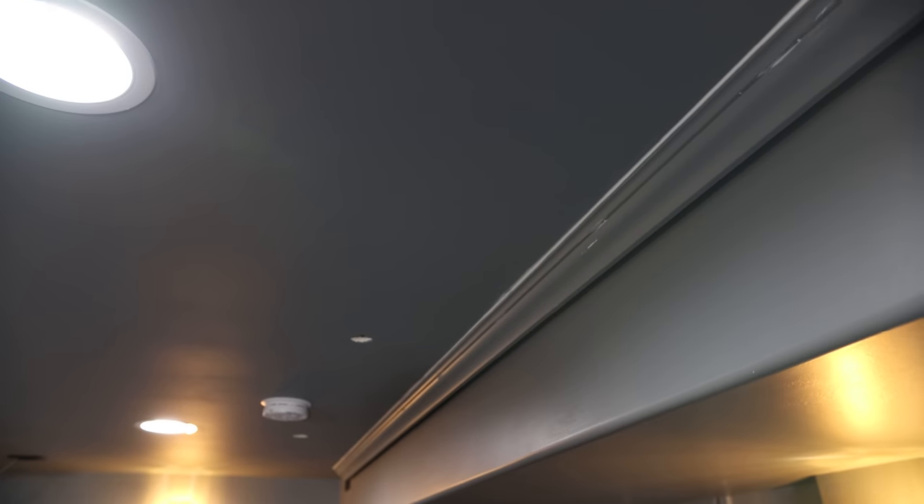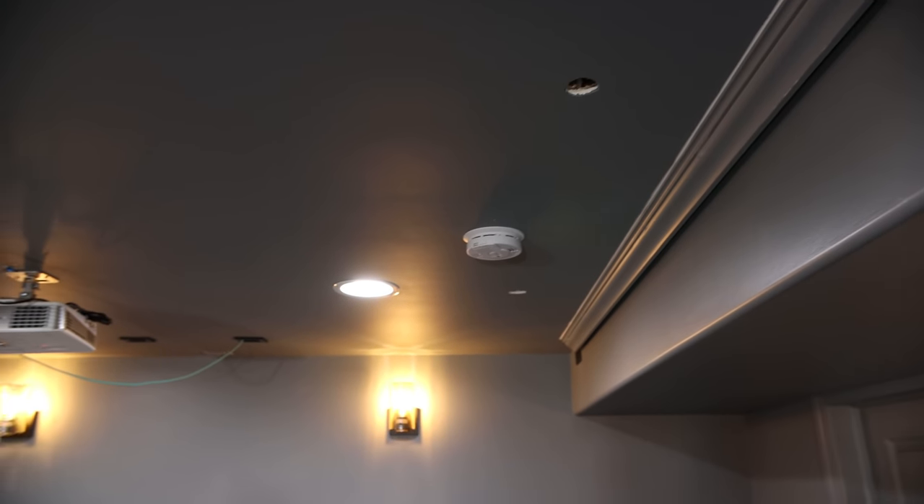What you're seeing is a hole in the ceiling where I'm planning on installing Atmos speakers. I have six of those locations wired up already.